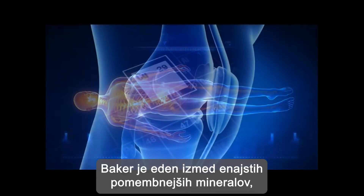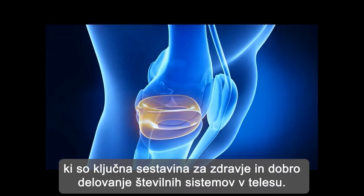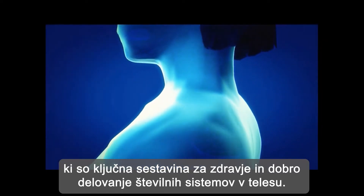Copper is one of 11 essential minerals — a vital ingredient for the health and well-being of many human systems.